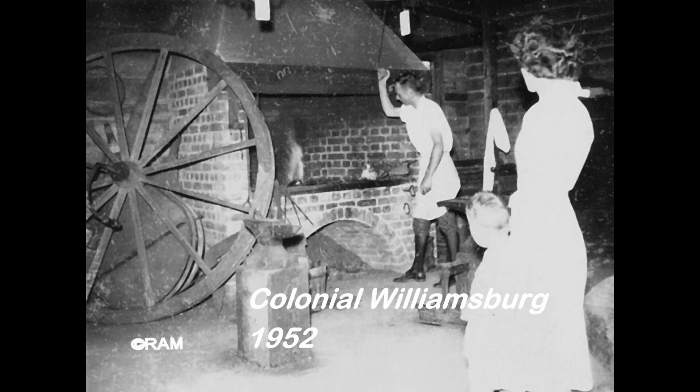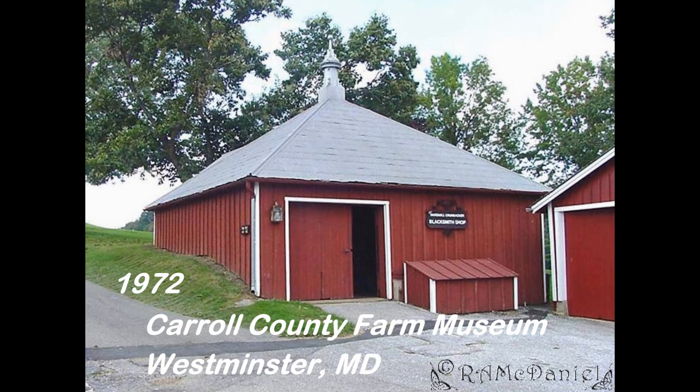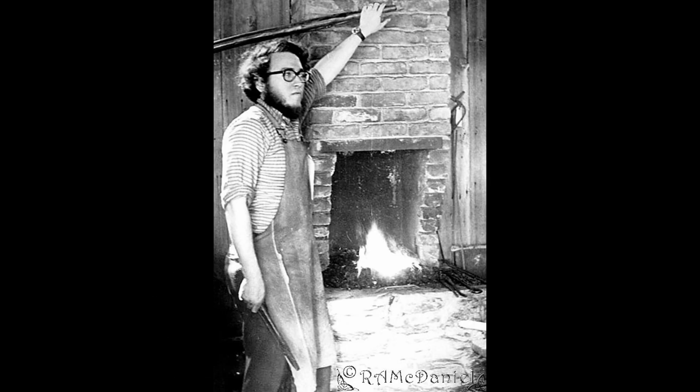How nice it was to find this photograph of me at Colonial Williamsburg when I was about three. This is where I took my first class in blacksmithing and also spent many hours working to learn the trade and to demonstrate for the public here.